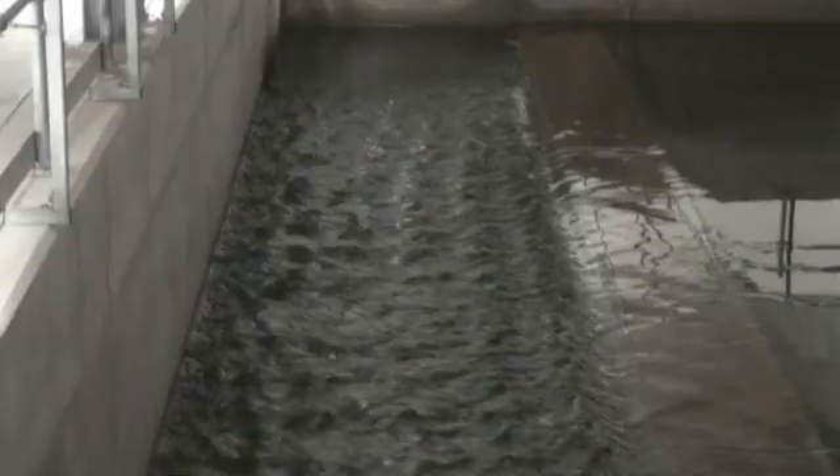The Works is capable of delivering 175 million litres of water to Scotland's capital city and surrounding areas every day. That's the equivalent of 50 Olympic-sized swimming pools.